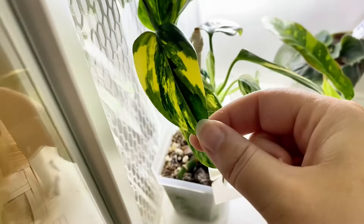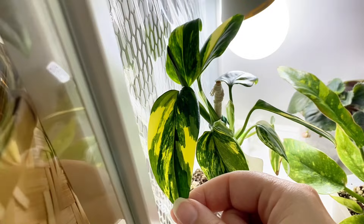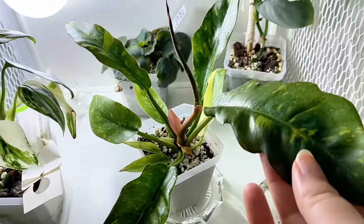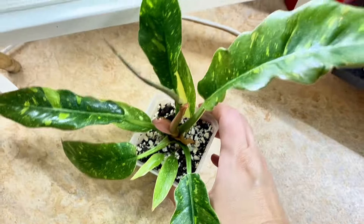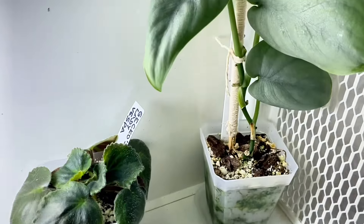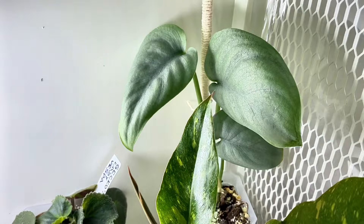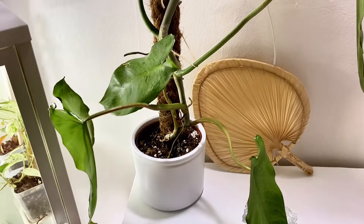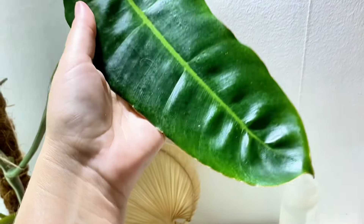I also have my buddies here: Monstera Standleyana Aria, a Ring of Fire, another African Violet, and a Scindapsus Platinum. Moving up I have this Philodendron Paris Averde — it's not very variegated but I like the leaves on it.